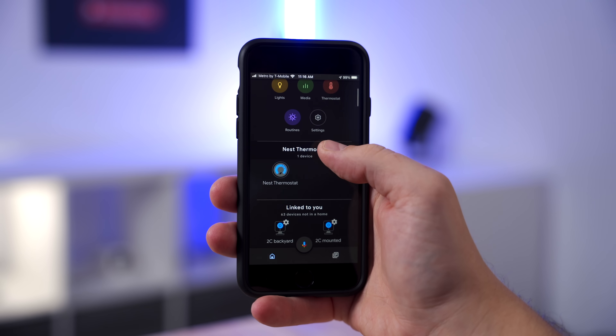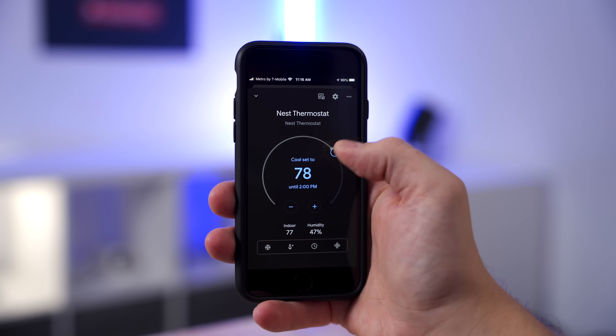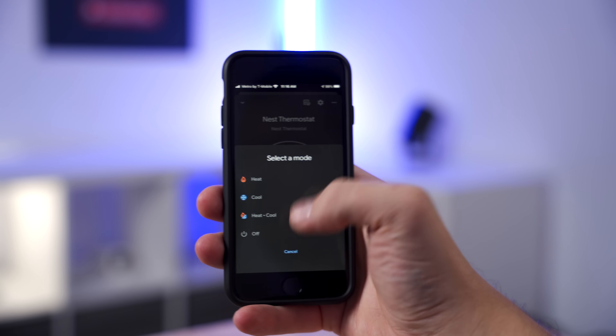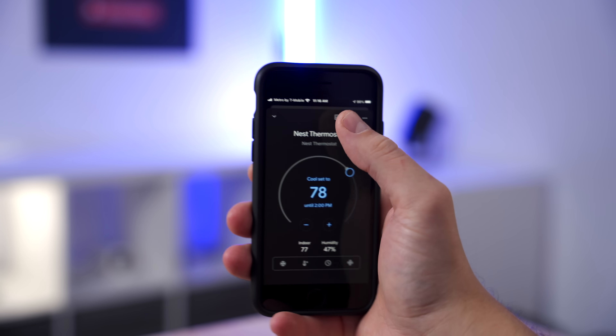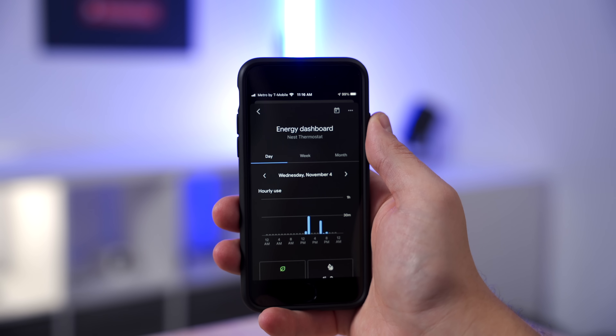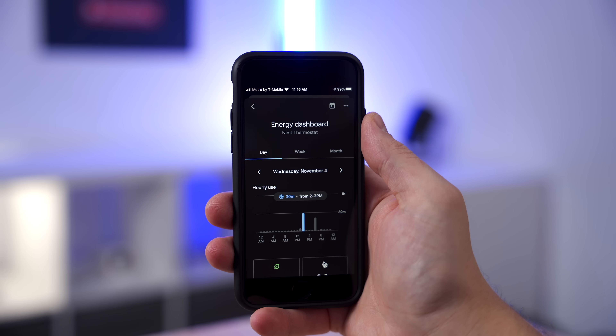Another thing that's different is that it no longer uses the Nest app. Instead it uses the Google Home app. I have a feeling they might be phasing out the Nest app — nah, Google would never kill off something. In the Google Home app you can do basic functions: change the temperature, set schedules, and view an energy dashboard to see how often your system is running. You can have the system go into away mode to help save you money using your phone's location. It can also use the Soli sensor to help with this as well.